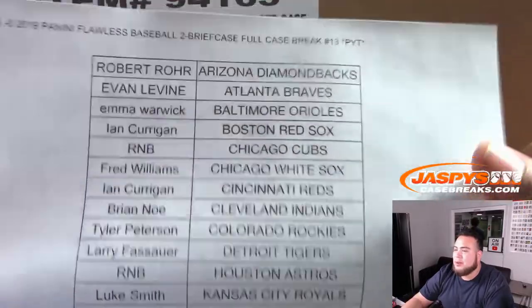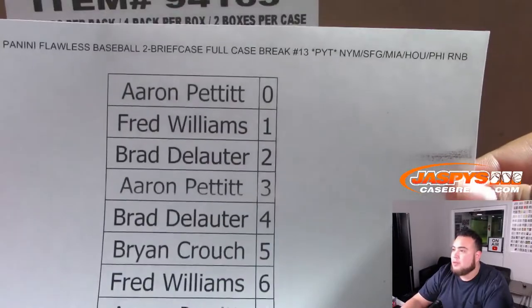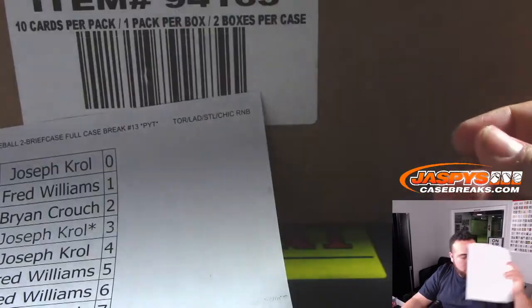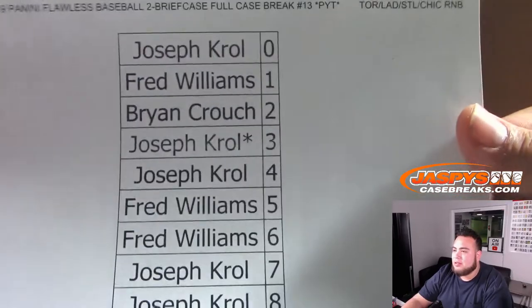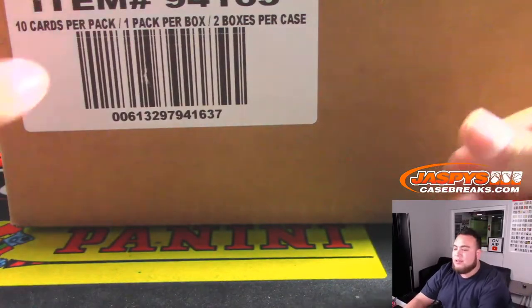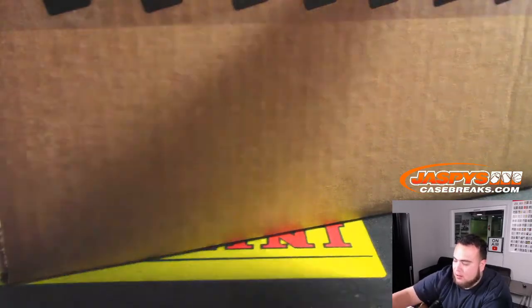Here's everybody else in the break. We had a couple random number blocks sell out as well. This was for the Mets, Giants, Marlins, Astros, and Phillies random number block, and this one was for the higher-end teams: Toronto, St. Louis, Chicago Cubs. I pulled the Vlad Senior on that - that's cool though.